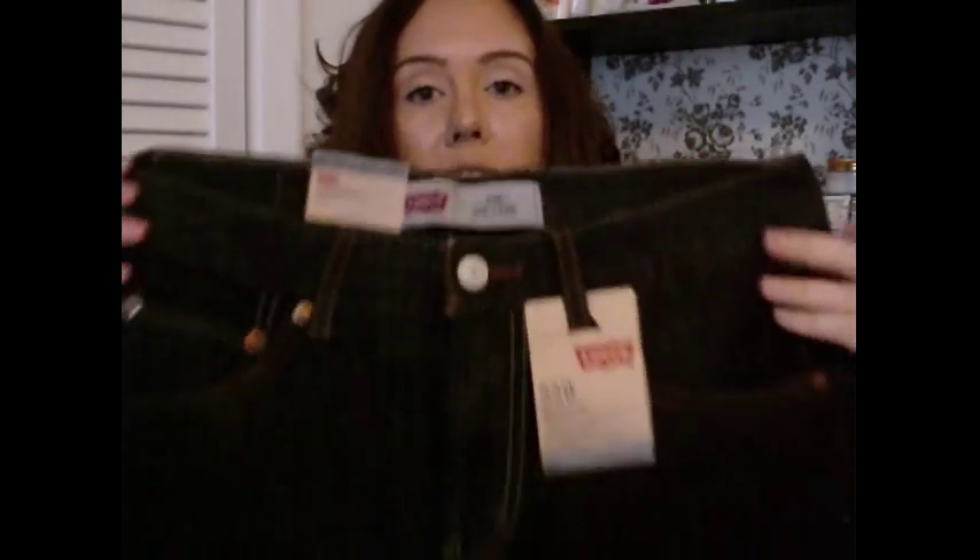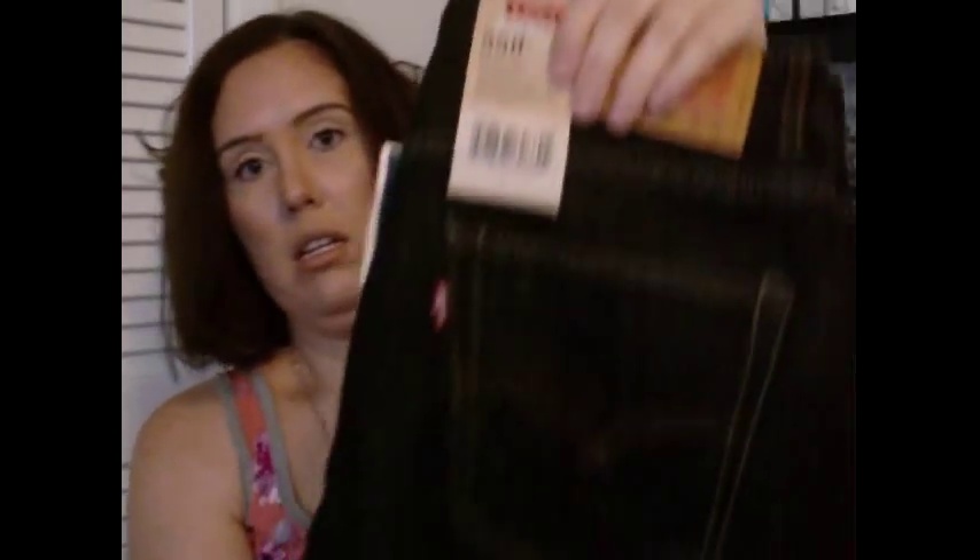Then we got him two more pairs of jeans. These are black denim Levi's — regular $24 and Marshall's price is $16.99. That's the back, the front, and the bottom. Then we got these very dark blue denim — also Levi's and the same price. There's the front on those.